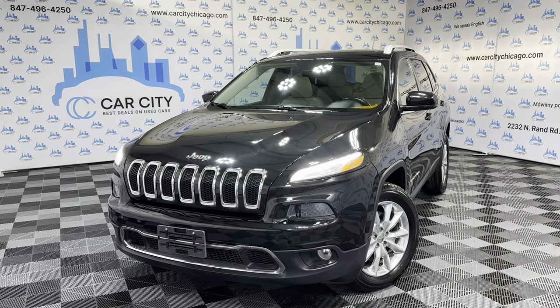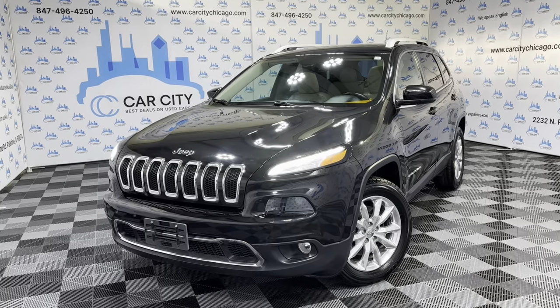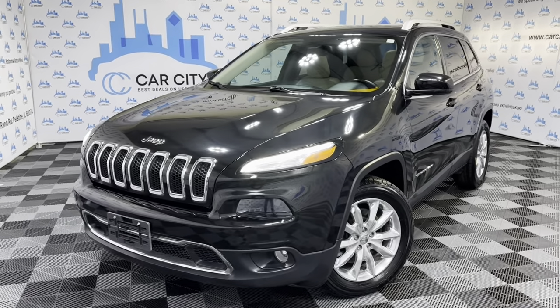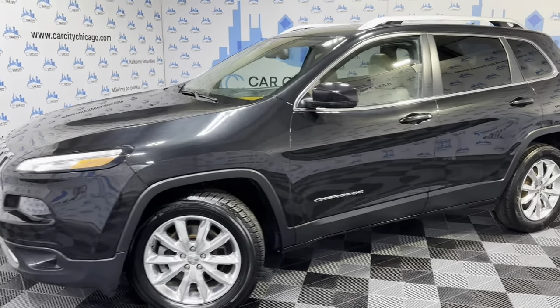Hey everybody, welcome to Car City Inc. Another new arrival at our dealership. Beautiful 2015 Jeep Cherokee Limited with just 69,000 miles. Beautiful looking SUV.